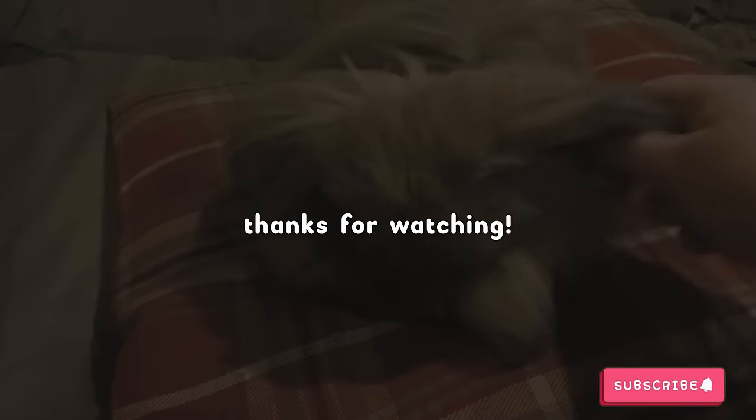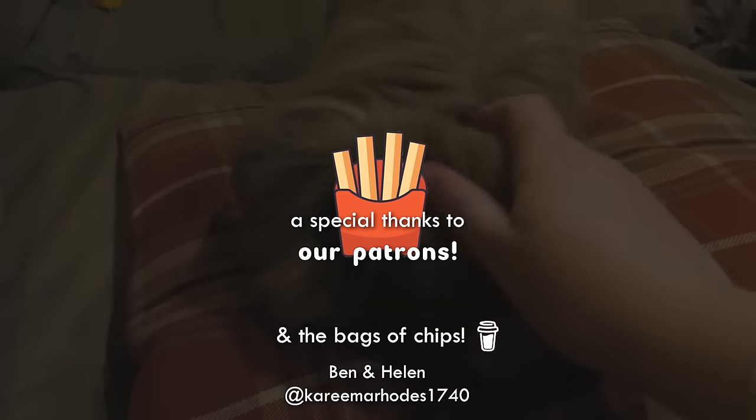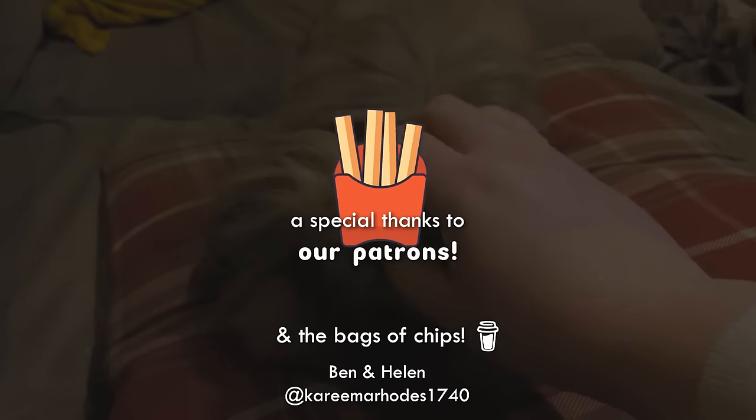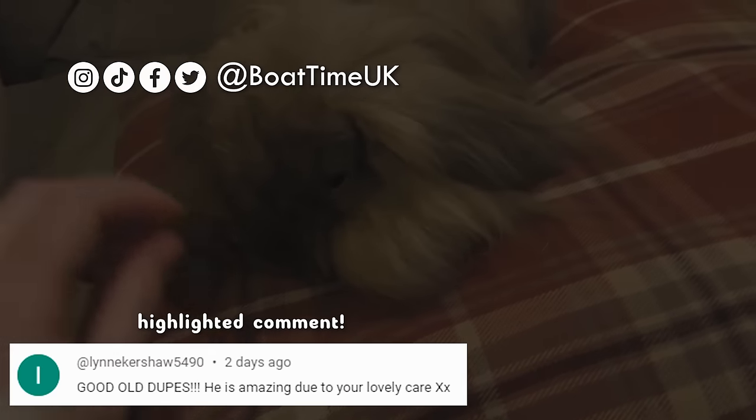Don't miss the chaos that is the next episode! Big shout out to the Chip Pals on Patreon as always, and Ben and Helen for the chips today, and Karima for the super thanks. Make sure to follow us on our socials for even more boat time, and we will see you in the next episode.